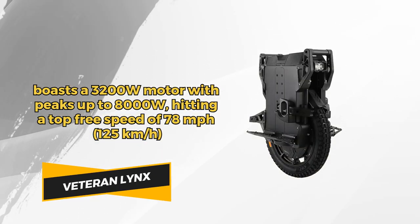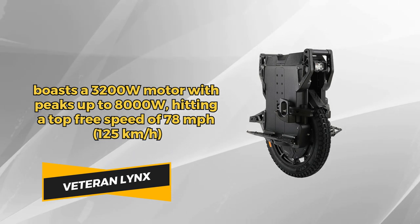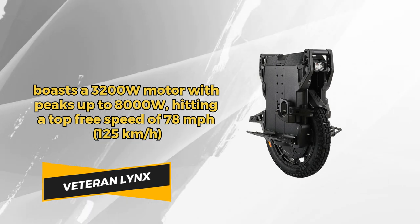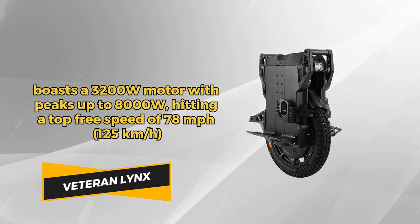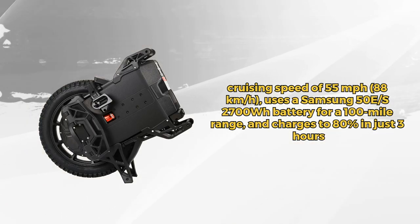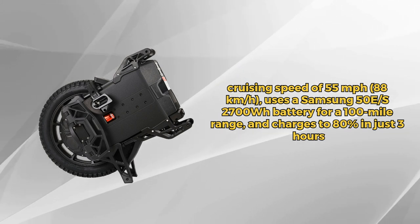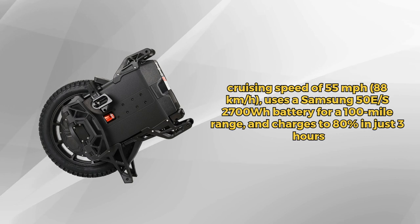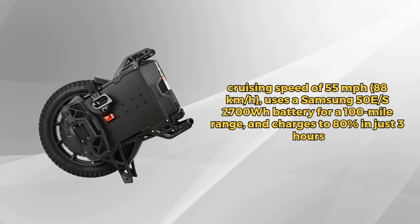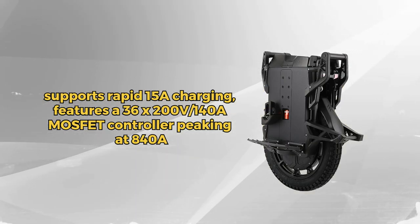Introducing the Lynx, your ideal electric unicycle, combining speed and comfort. Equipped with a 151.2-volt 3200-watt motor that peaks at 8 kilowatt, it reaches a free-spin speed of 125 kilometers per hour (78 miles per hour), with a cruising speed of 55 miles per hour (88 kilometers per hour). The machine runs on a 2700-watt Samsung 50E or 50S battery pack, providing a range of up to 100 miles, with a charge time of just 3 hours to 80%, supporting rapid charging up to 15A.